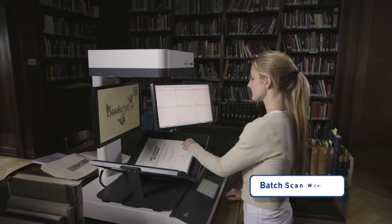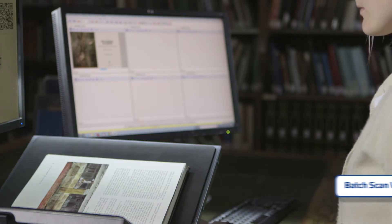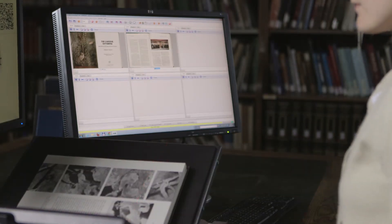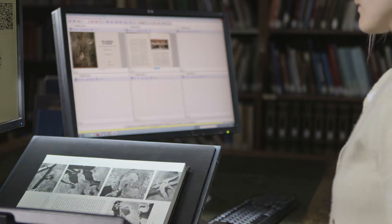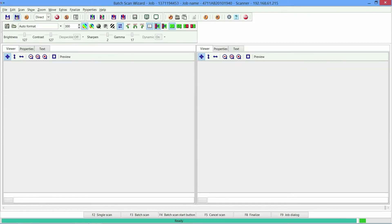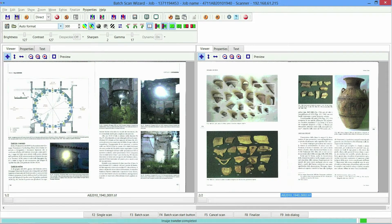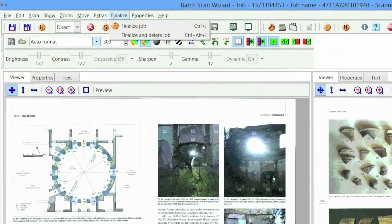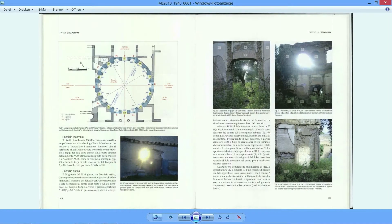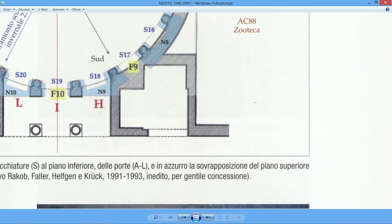The production software Batch Scan Wizard enhances content and increases productivity even more. The software assists in larger conversion jobs, organizes batches and jobs, and keeps track of every change. Creating a job is easy and job templates can be stored for later use. The Batch Scan Wizard creates a directory structure which is completely under the operator's control, and more than 100 internal and external variables can be used to automatically generate file names and directory entries.